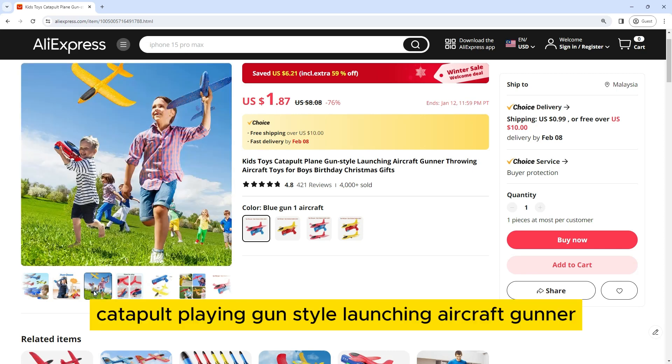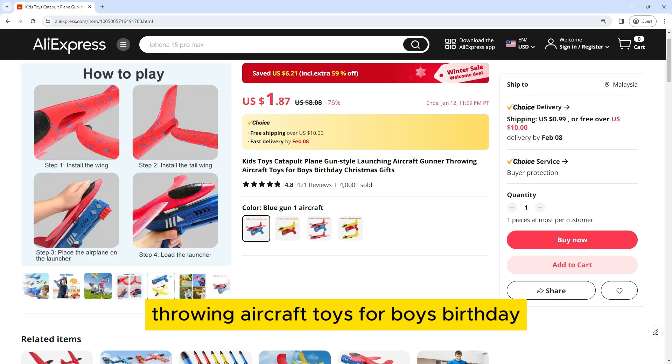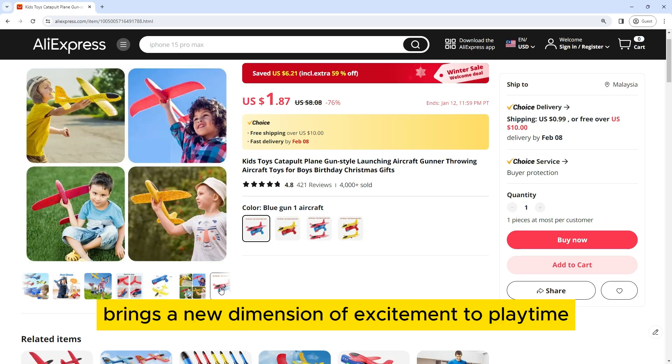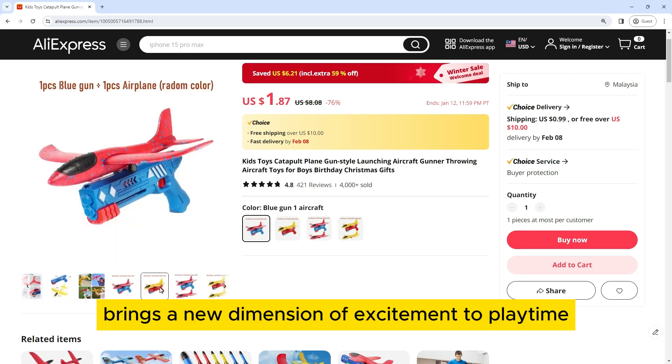This is a Kids Toys Catapult Playing Gun style launching aircraft gunner throwing aircraft toys for boys' birthday and Christmas gifts. The Kids Toys Catapult Playing Gun brings a new dimension of excitement to playtime,